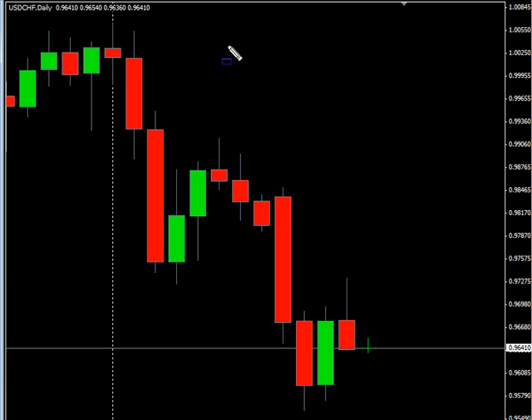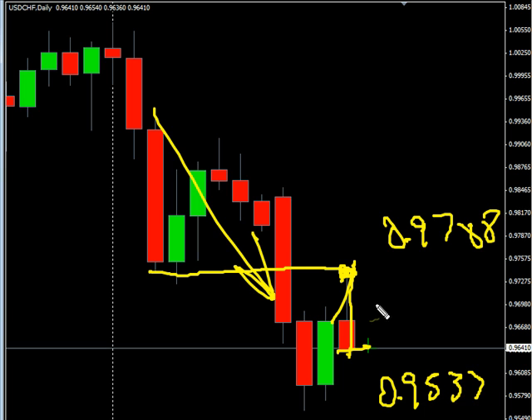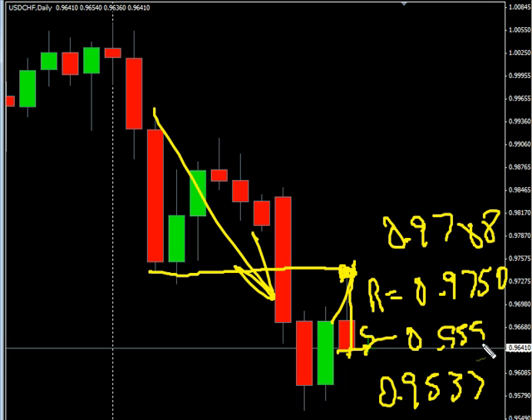Now the U.S.-Swiss — this particular pair surged higher during the first part of the session, ran into previous areas of support which was now resistance, moved lower, and closed lower. Overall, it does have a slight bias to the downside. Look for it to potentially go as high as 0.9788 on a reversal, possibly moving down to 0.9537. Resistance to the upside is around 0.9750 and support around 0.9550.